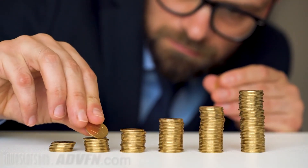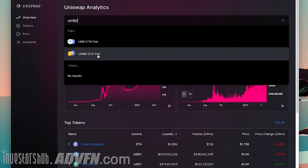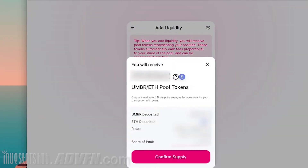Once you have your desired piles of crypto, go to your DEX — in this case Uniswap — and find the pool where you want to contribute. For Umbria, there's just the one, which is an Umbria-Ethereum pair. Connect your wallet to the DEX, pour in the ratio they want, and receive your receipt, aka your LP tokens.